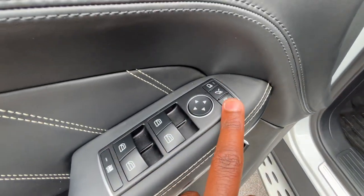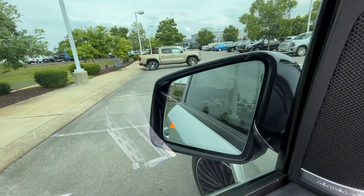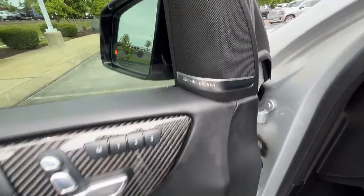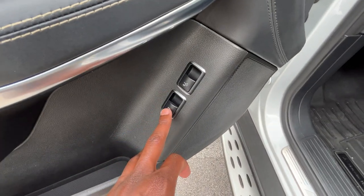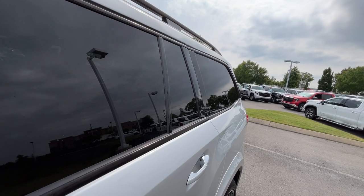Over here we have our power mirror controls — pick a side and adjust with the dial, and we can also power fold those mirrors. We also have blind spot monitors with that yellow triangle indicator. We get a nice Harman Kardon sound system and one-touch automatic up and down windows on all four doors.